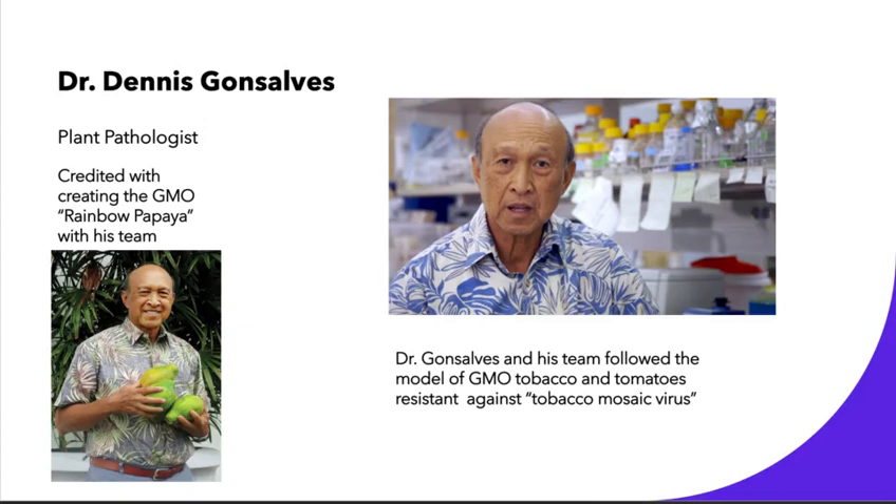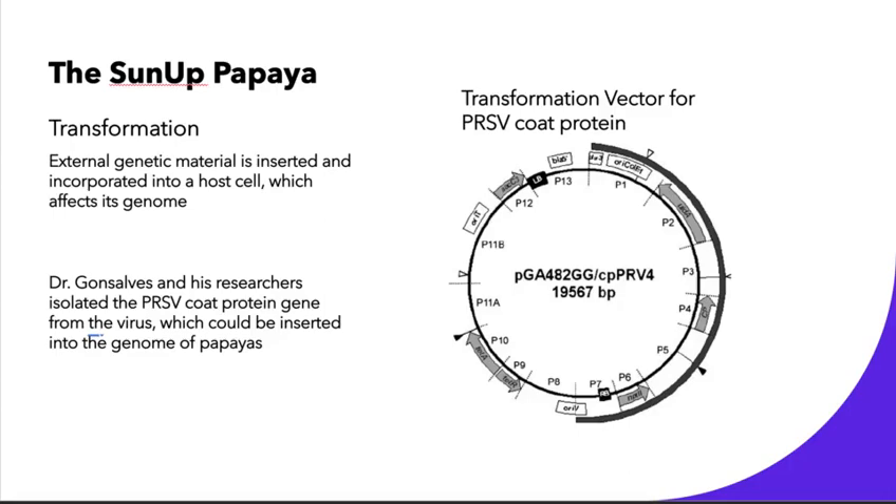So then Dr. Dennis Gonzalez came along. He was a plant pathologist and he's credited with actually creating the GMO rainbow papaya with his team. He looked at the past solutions proposed and then looked at the GMO tobacco and tomatoes that were made resistant against the tobacco mosaic virus, and he used this as a model to create the GMO papaya.